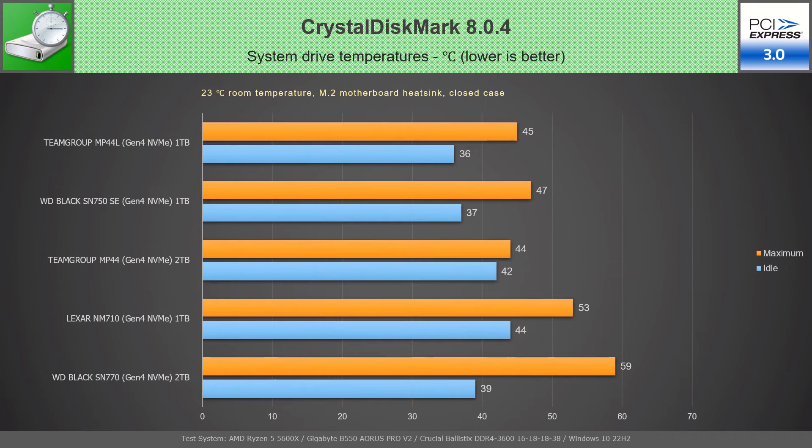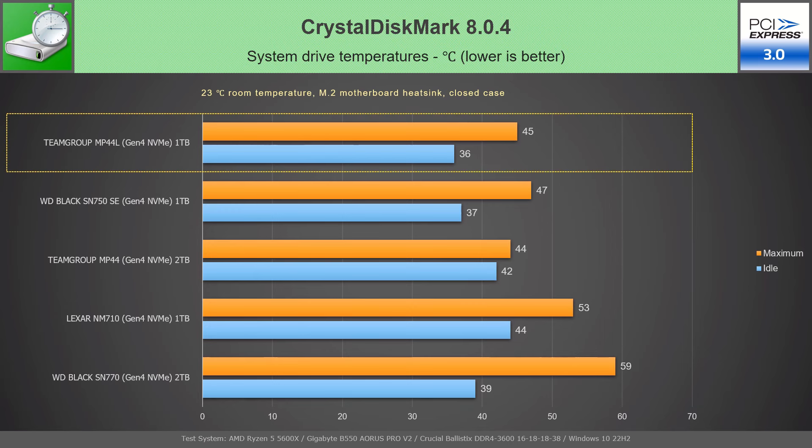On the PCIe 3.0 M.2 slot, the Team Group MP44L maintained good temperatures — 46°C at idle and a maximum of only 45°C during CrystalDiskMark testing.